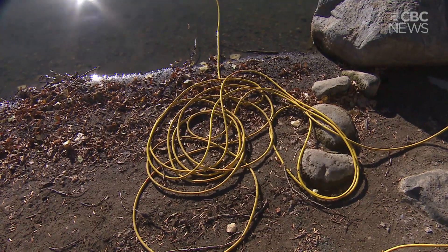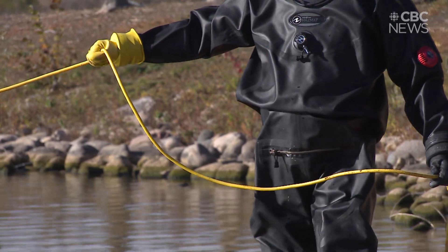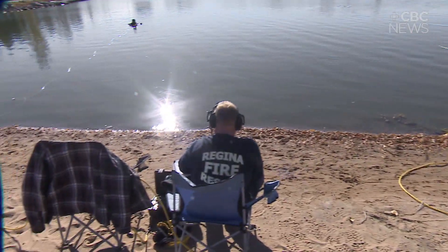If you noticed the yellow cord attached to our divers, that's our communications line. It not only tethers our divers to shore, but we're also able to communicate between the divers that are in the water and our shore tenders and our comms personnel.